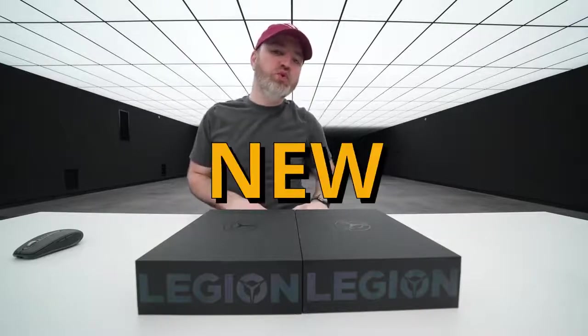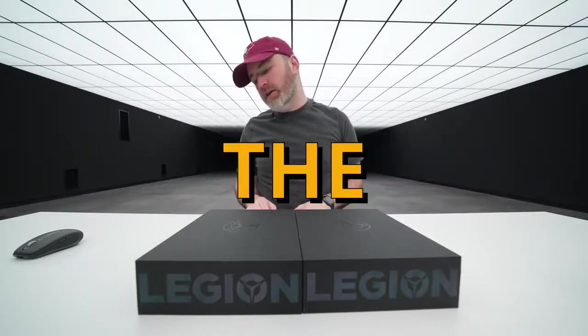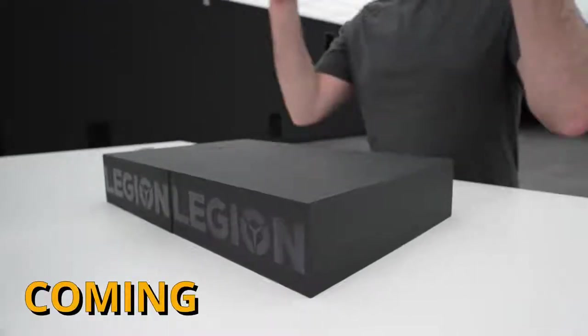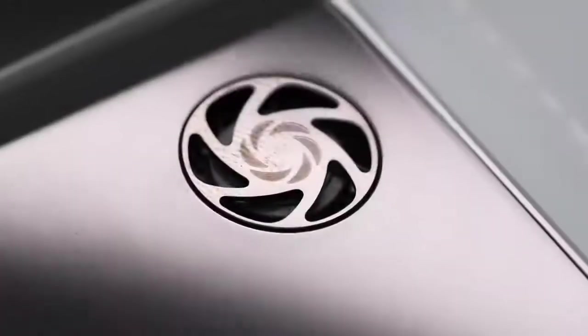Today we have a new challenger in the monster category of smartphone — this thing is coming for the crown. Crazy how powerful smartphones are getting in 2021, this is just out of control.